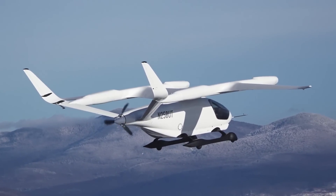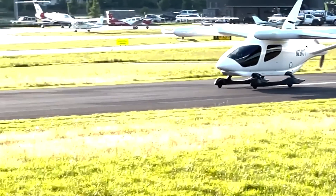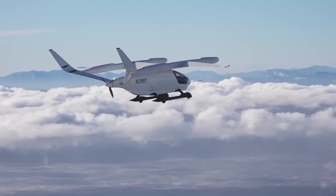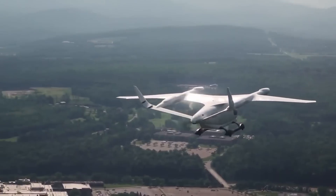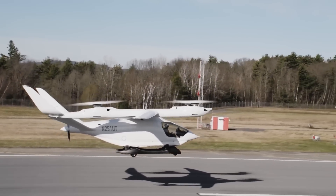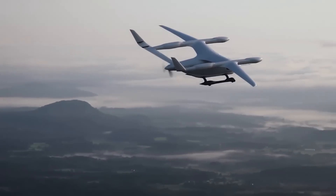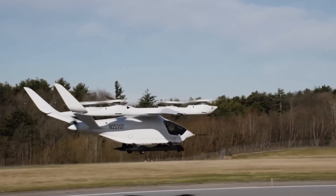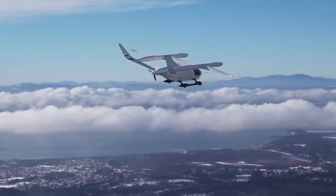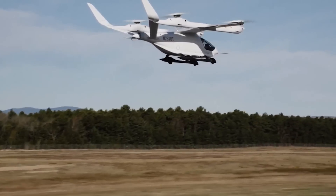By utilizing electric motors and large battery capacity, the Alia 250 maximizes energy storage while maintaining high efficiency. The aircraft's primary mission is to transport two people and cargo, particularly for critical organ transplant flights between hospitals. The use of fixed, efficient vertical propellers minimizes complexity and reduces manufacturing and maintenance costs, making the aircraft more affordable, easier to certify, and quicker to bring to market. The longer wing and V-tail design reduce drag and improve stability at low speeds, contributing to overall efficiency and safety.